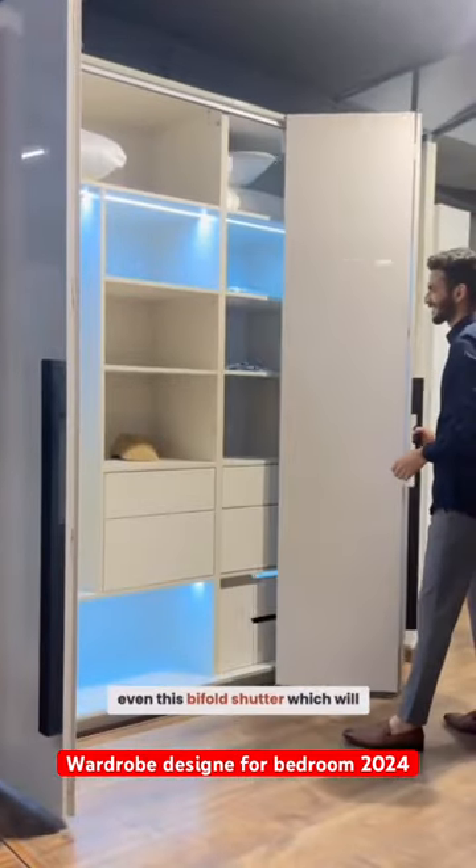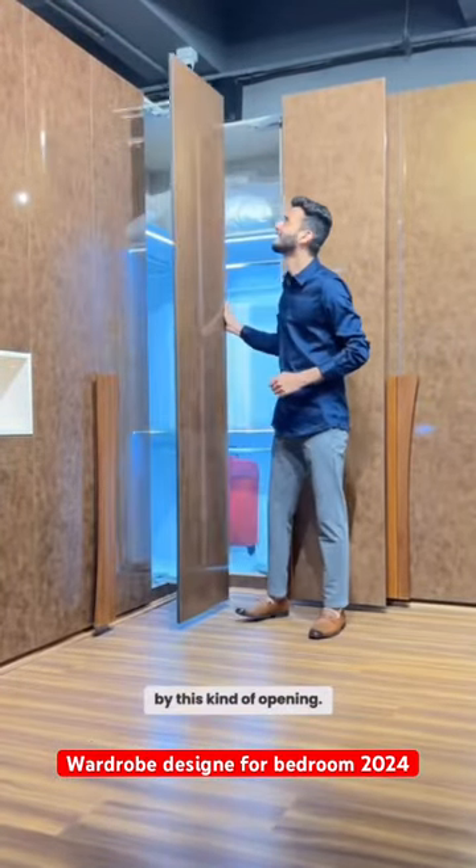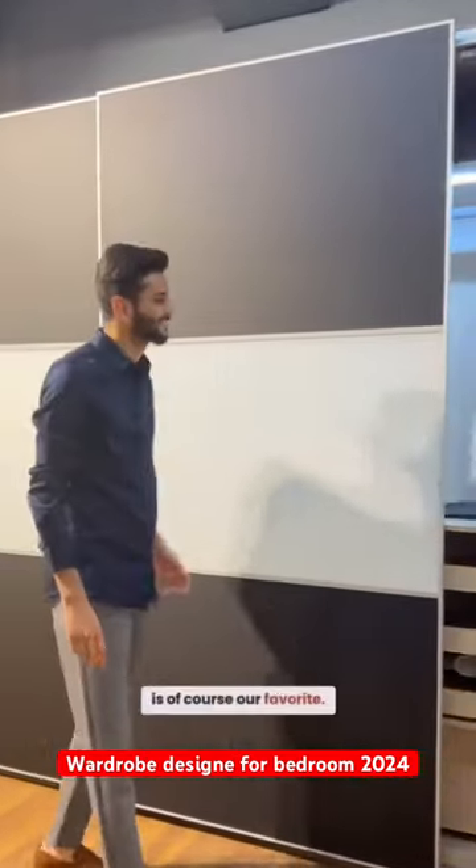Fourth, and most important, is using unique opening types — like this glass shutter, or even this 5-fold shutter, which will not just utilize your space but looks awesome. Plus, corners can also be utilized with this kind of opening. The sliding system is, of course, our favorite.